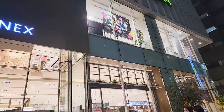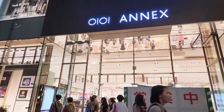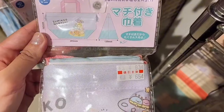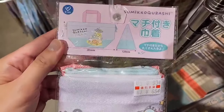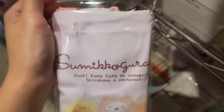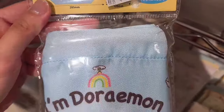Hi everyone, I'm here at Shinjuku Marui Annex looking for a second-hand shop and items inside. Let's go in and take a look. Here is the first shop — this is a Sumiko Gurashi tote bag for 654 yen. This is very cheap, and also another Sumiko Gurashi tote bag for 654 yen. This is Doraemon too.